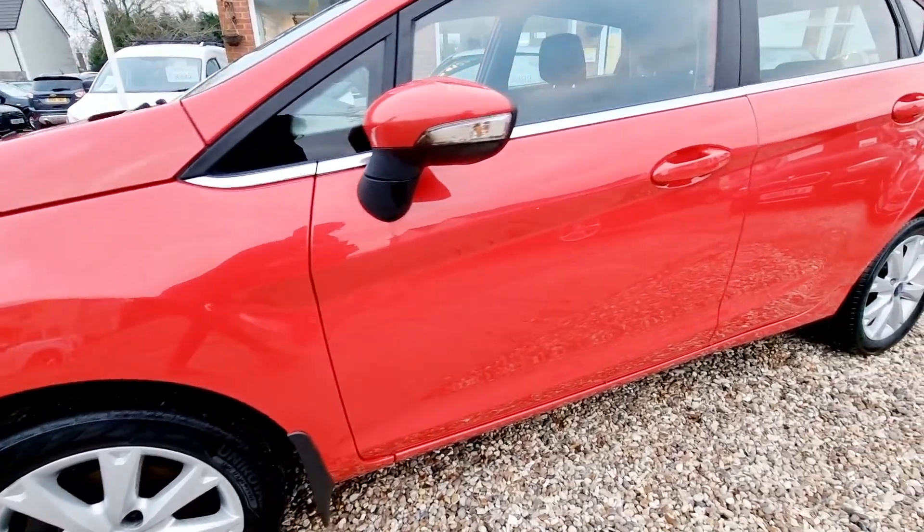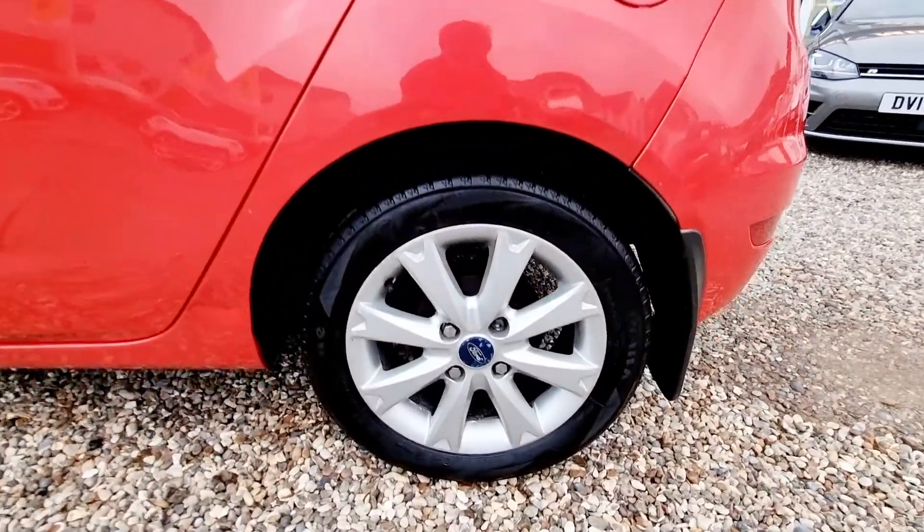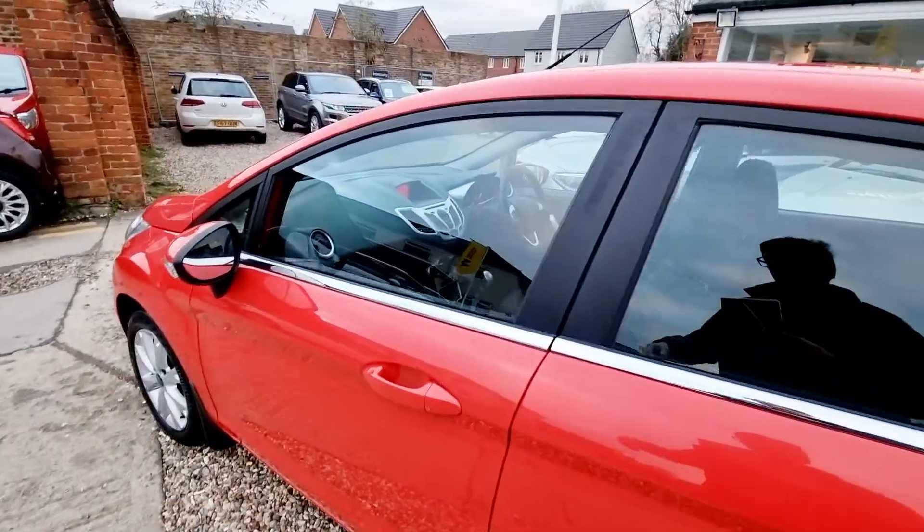We specialise in the sale of quality pre-owned vehicles with a wide range of cars, vans, bikes and classics. For your complete peace of mind, every vehicle we sell is HPI clear and is fully inspected prior to purchase.